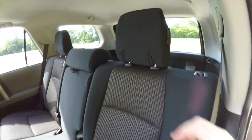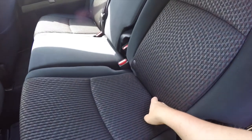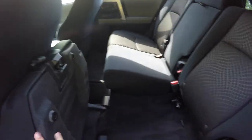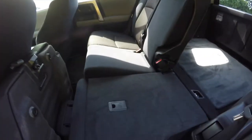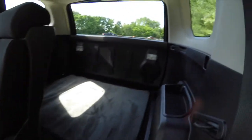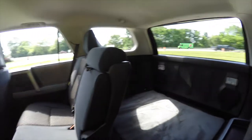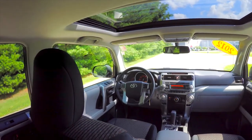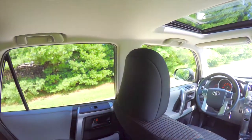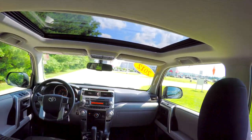To fold the seats, the first thing you want to do is lower the headrest by lifting on the lever. Then for the lower portion of the seat, just pull up on the seat bottom, and then you can press the button on the top of the seat. Note that this particular vehicle does not have the third row seat.